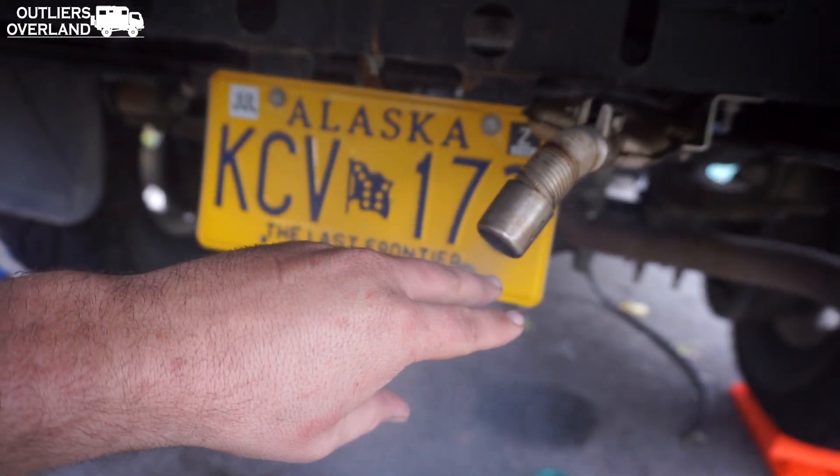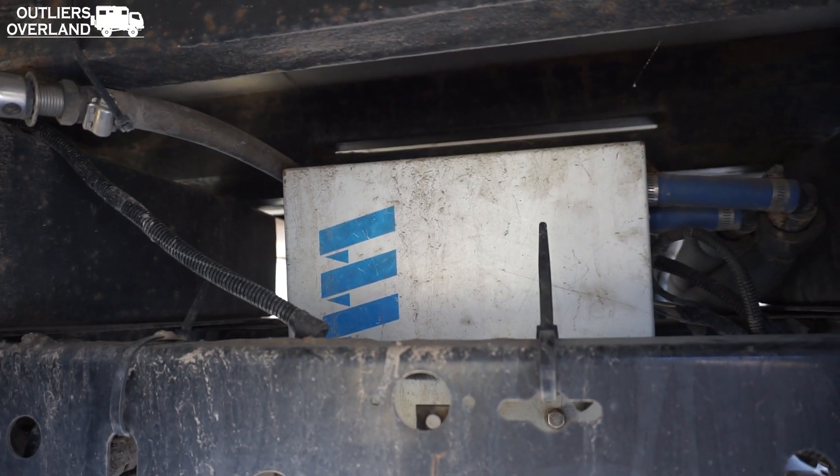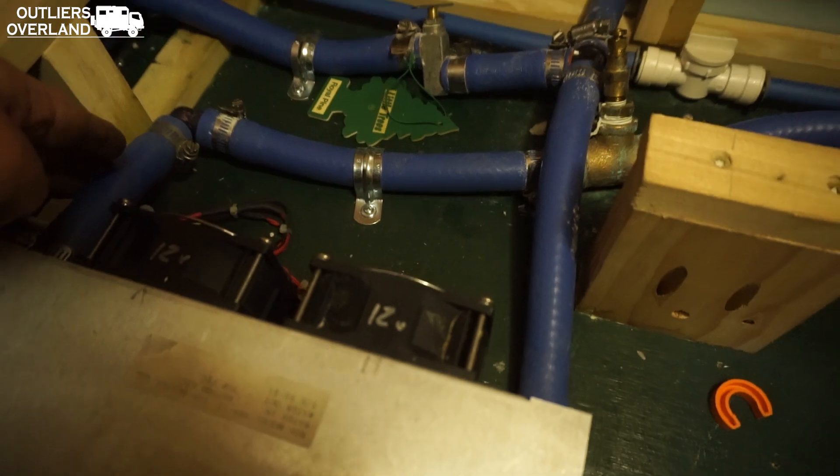Another interesting component is the Espar hydronic heater. The dual-purpose function here is that it heats the camper, and when it's really cold in the morning, you can also use it to pre-heat your engine.